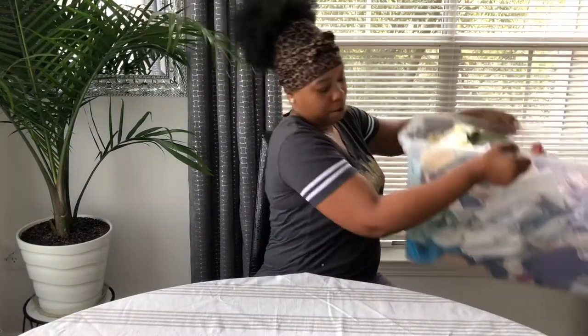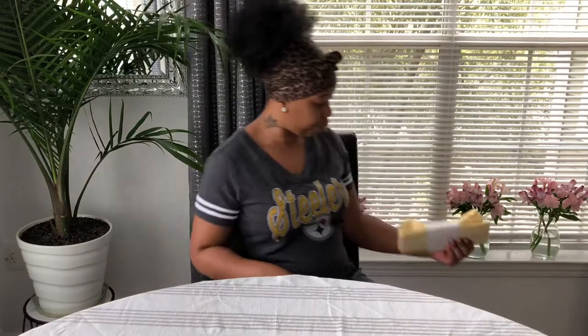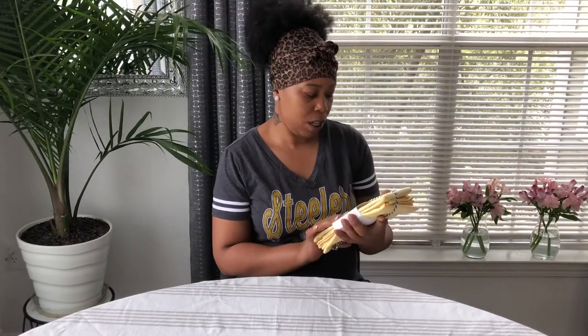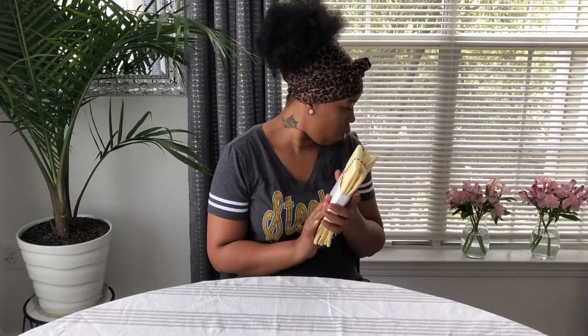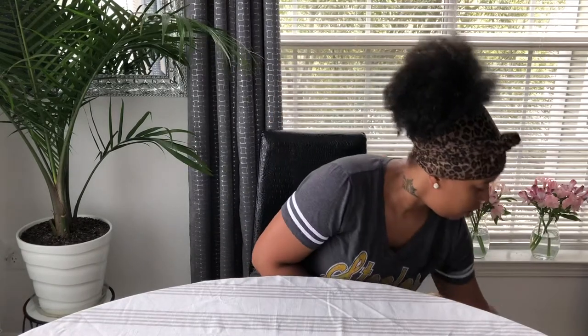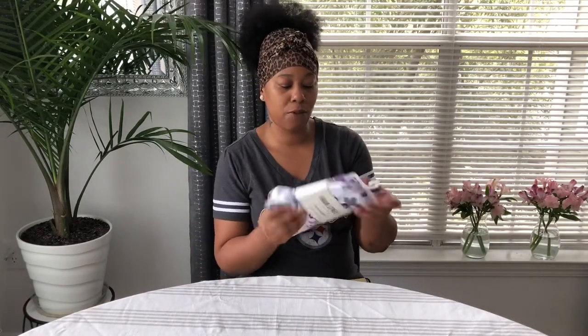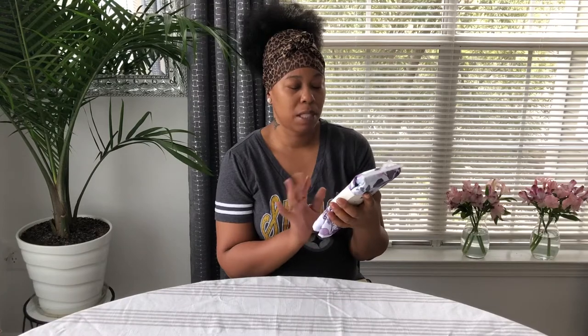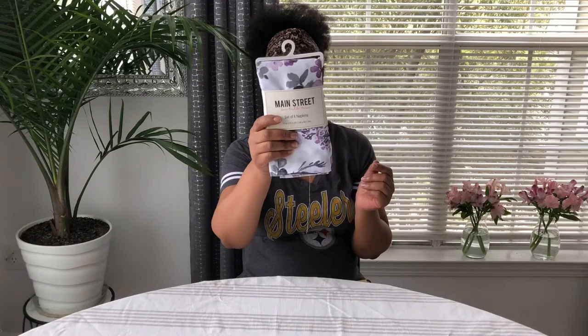I have a big tub full of dinner napkins, so I'm just going to go through those. These are the recent ones — well, actually these are the last ones I bought. I got these from Coles, it's a set of four, they were $24.99 and then I think it was about 20% off. These are by the brand Main Street.